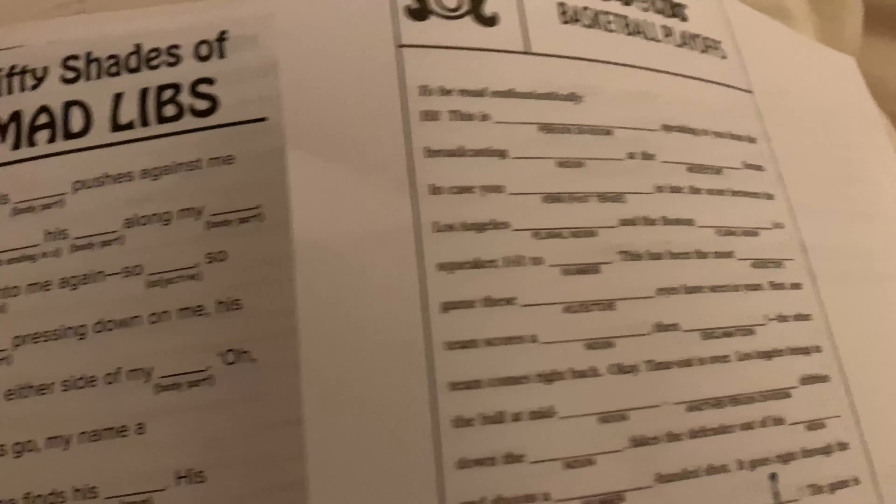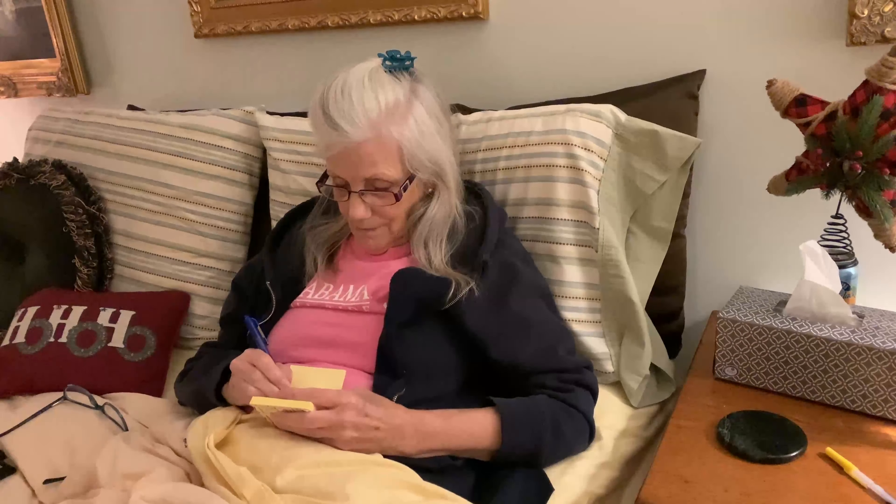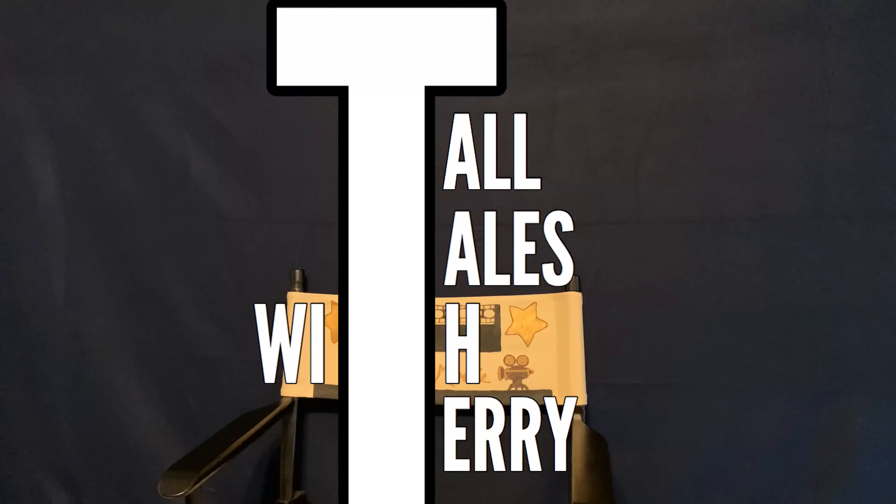What do y'all think of this idea? I printed out a bunch of Mad Lib stories with blanks on them. On sticky notes, I then had people write some random words to fill in the blanks. Using the words that were given to me, I would then finish telling the stories.